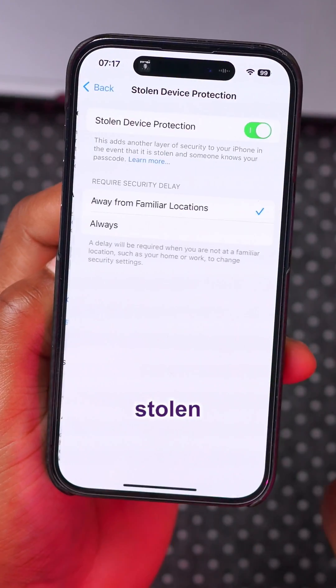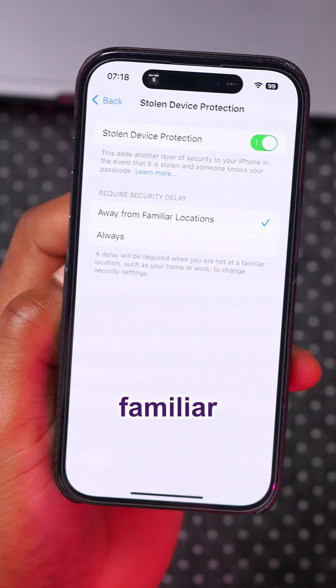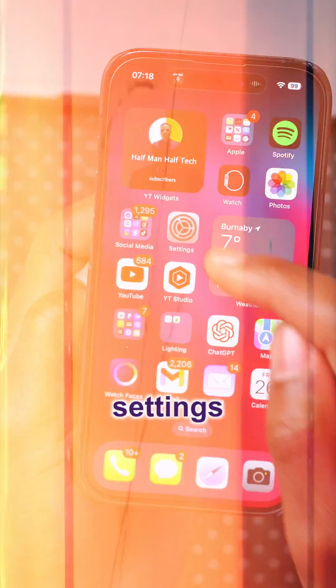Under Face ID and Passcode settings, Stolen Device Protection has been updated. It now requires a security delay with familiar locations, or you can set it to 'Always,' which is a new option.